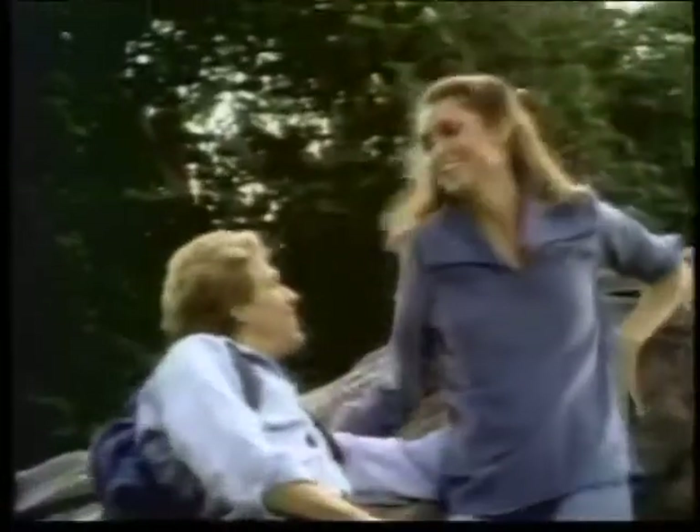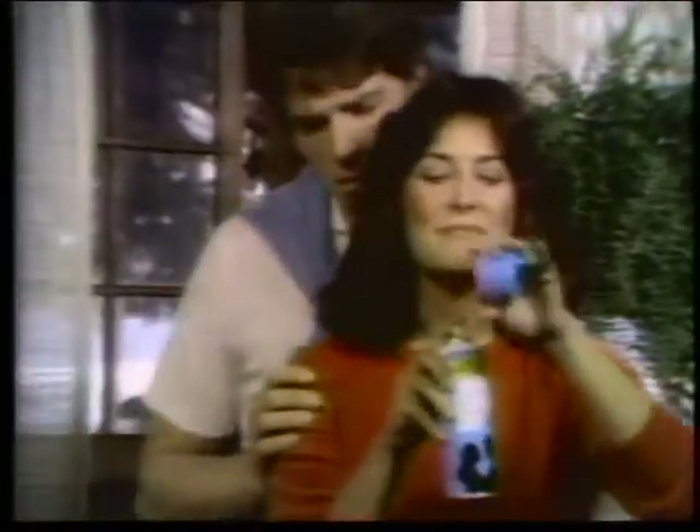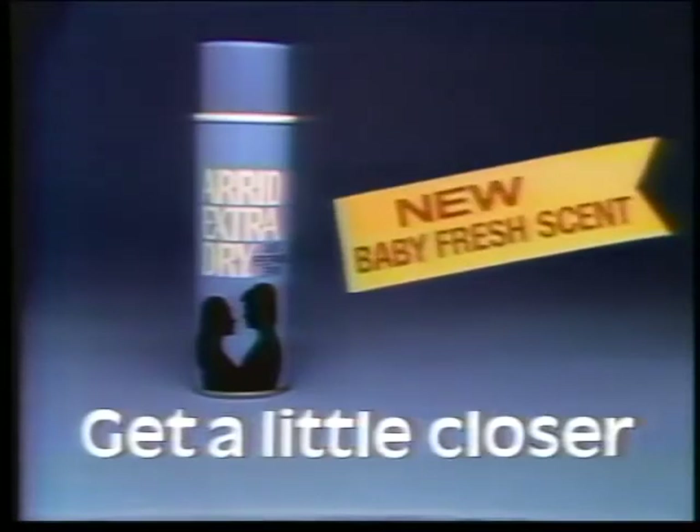Get a little closer with Arid Extra Dry. Only Arid has a patent on this formula that fights wetness. No leading deodorant spray stops odor better. And now Arid has a new baby fresh scent. Get a little closer with the baby fresh scent of Arid Extra Dry — Arid fights wetness and odor, now in a new baby fresh scent.